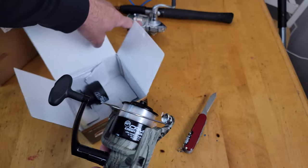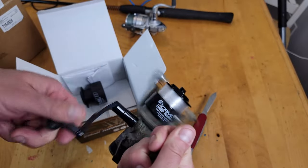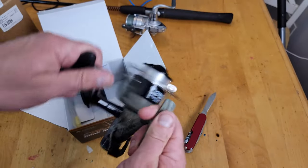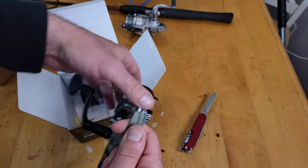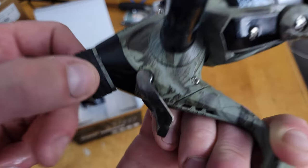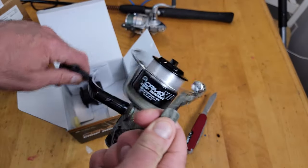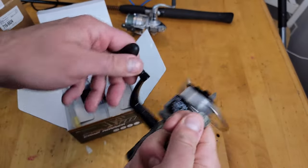This is going to be replacing the reel on my Ugly Stick — I need a good bait runner reel. So it looks like this is your bait runner: you can pull it out easily, and then when that's engaged it'll let the fish just take line out. Here's your drag adjustment — it's rubberized — and everything feels really nice. Anti-reverse is solid.